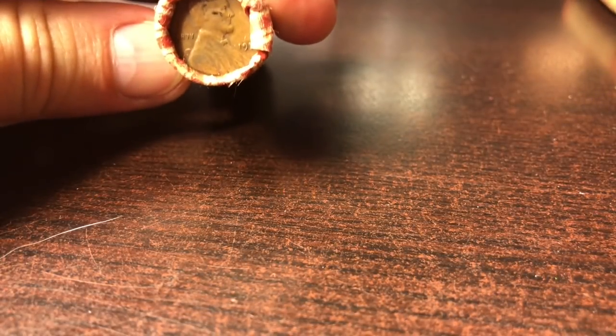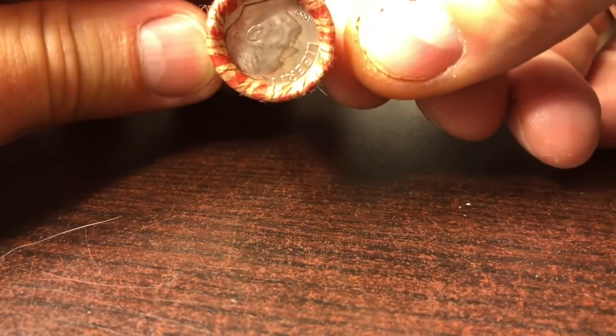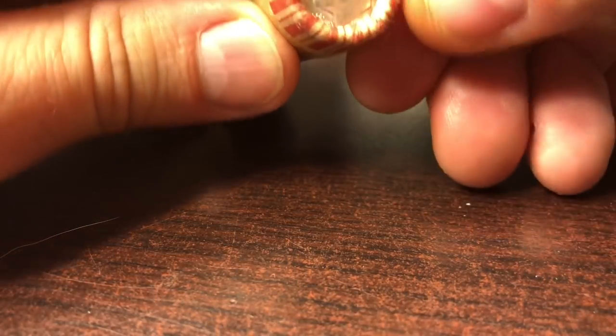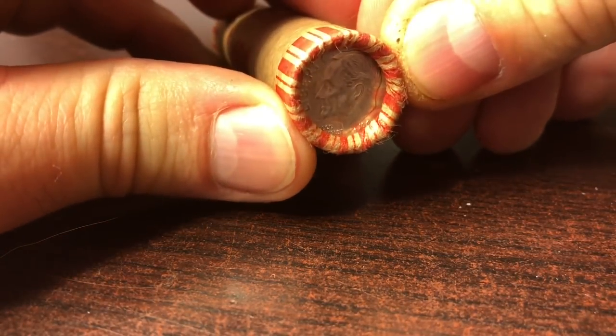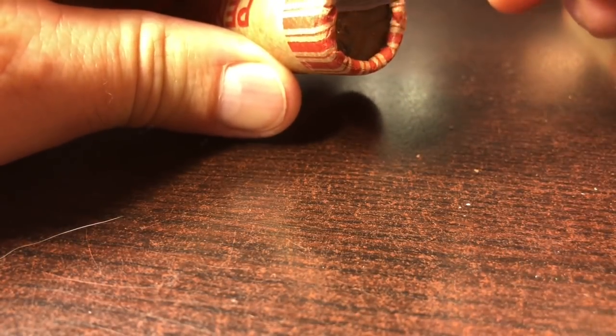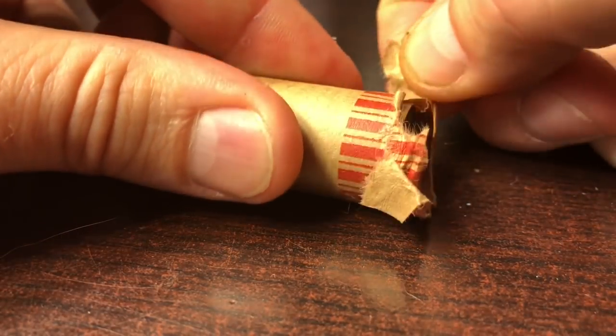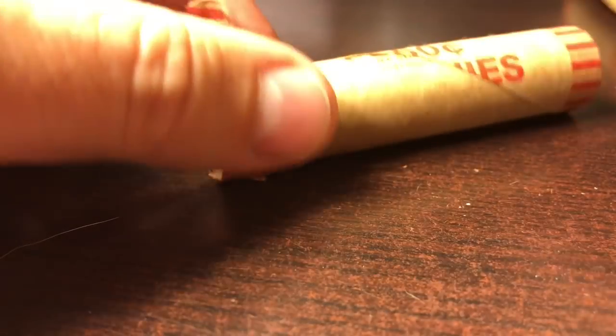We'll start with this first one — it's one with a 1952 ender and a Roosevelt silver dime on the other end. It looks like it might be a 1961. Let's get into this roll. Feels tightly crimped, so I'll take the screwdriver and just open the side of it and see what we see.